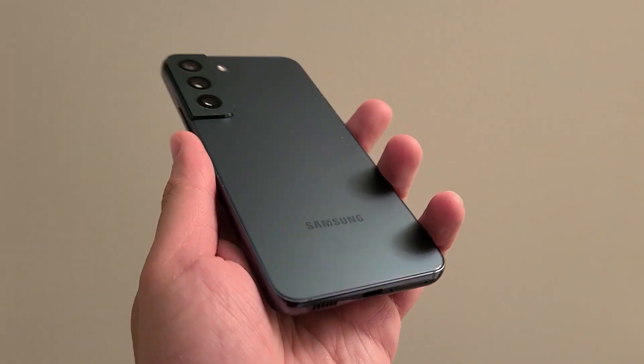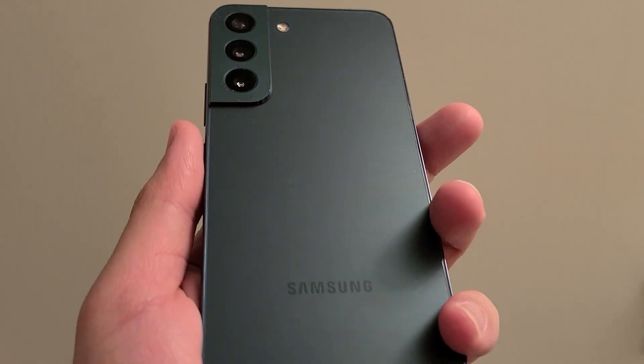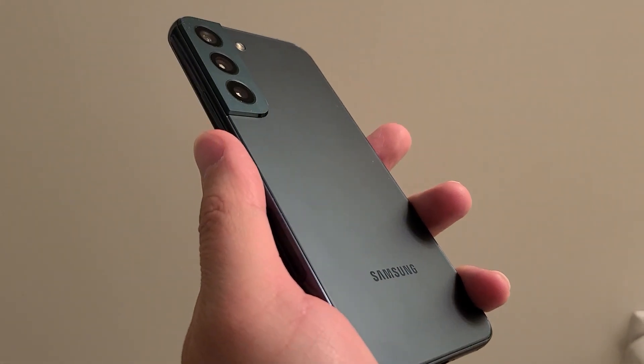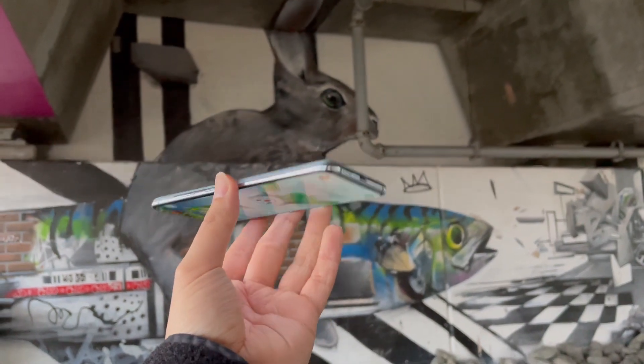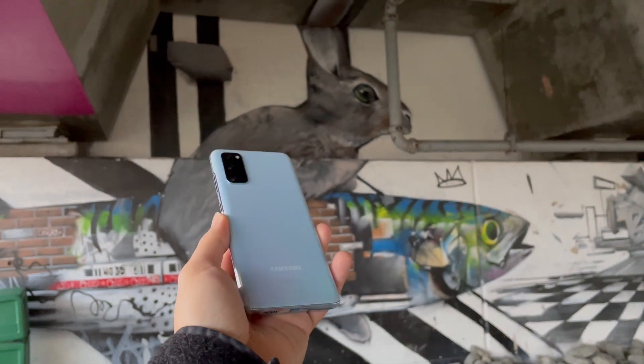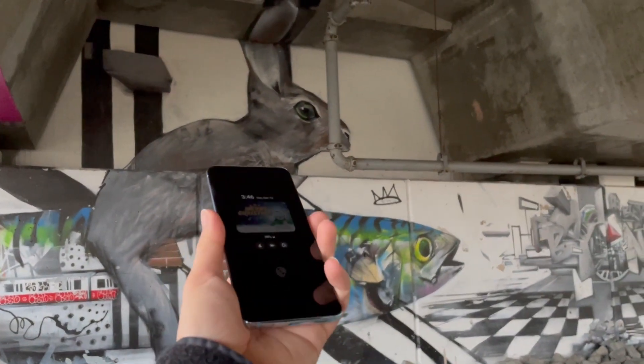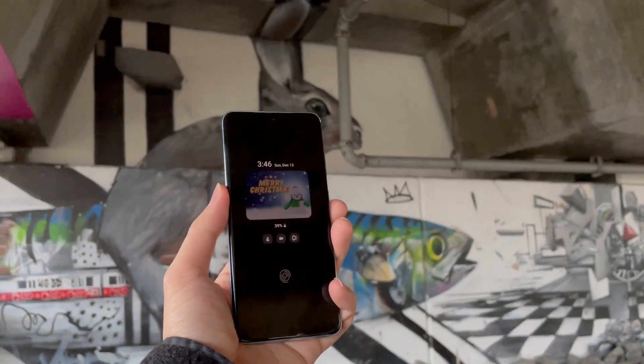I may be one of the few still complaining about this, but there's no microSD on the Galaxy S22. The only reason I'm complaining is because my Galaxy S20 still has microSD and it works perfectly fine. They can make all the excuses for why they took it away, but I still love the ability to swap in a microSD on my Galaxy S20.